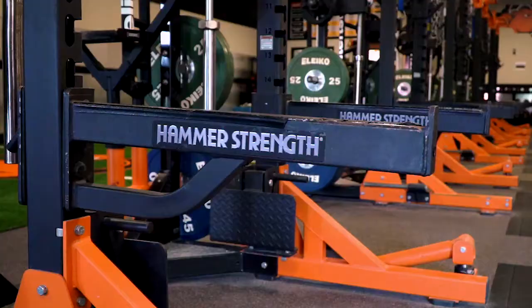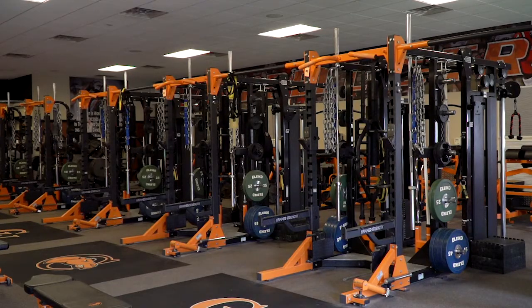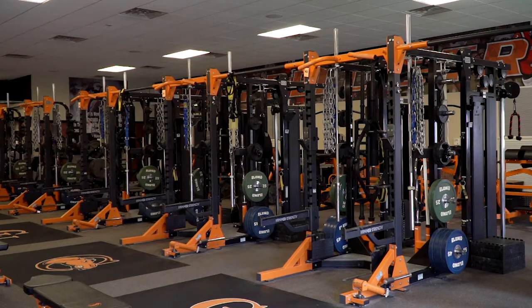I'm Mike Striffler, Director of Strength and Conditioning here at Campbell University. We're here at the Burt Family Sports Performance Center. This is a 6,000 square foot facility that we opened up a little over five years ago. It's been a great addition to our athletics program.